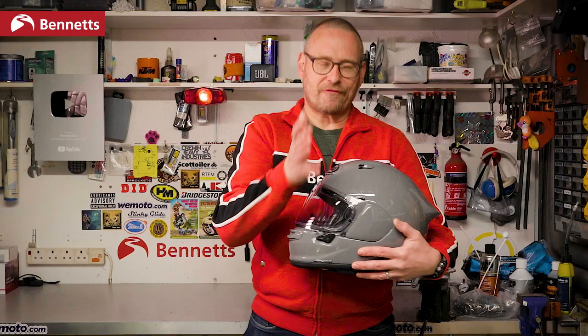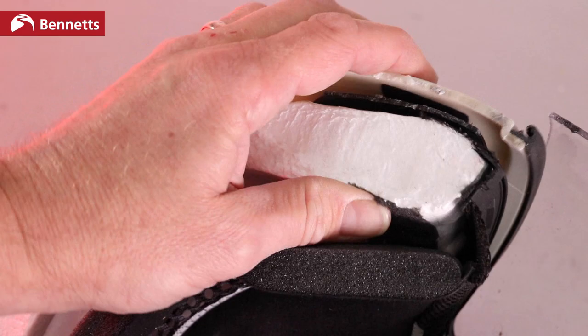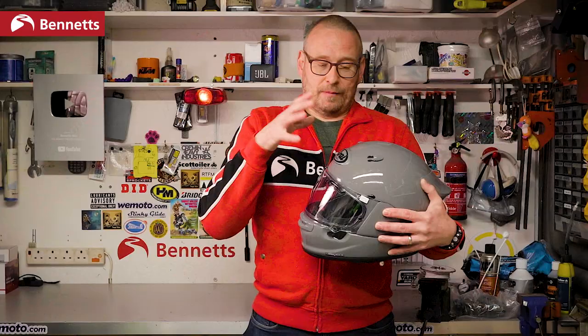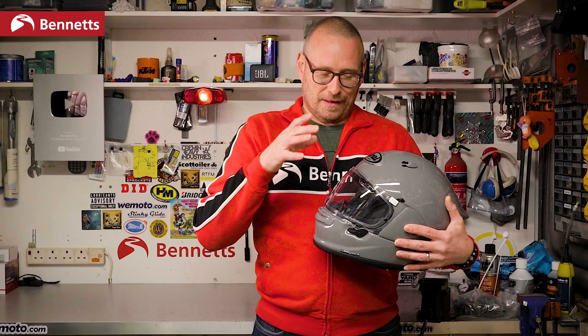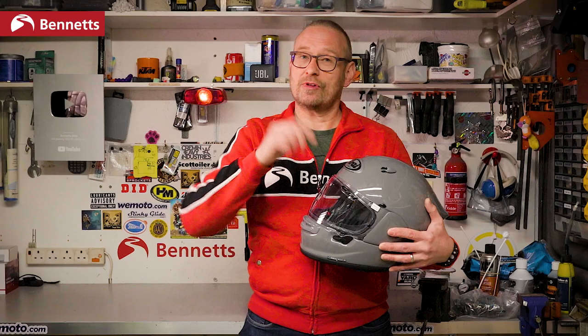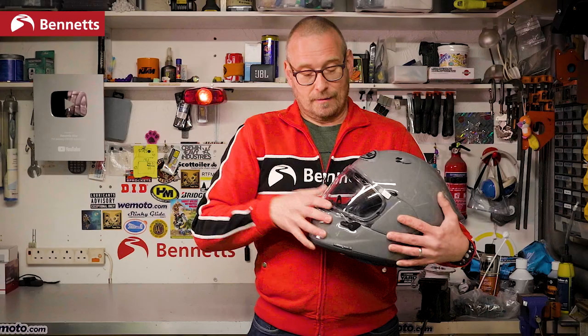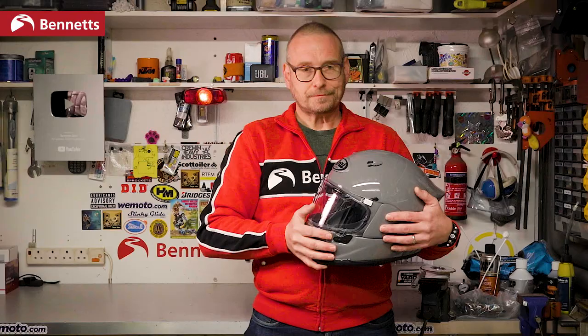That refusal by Arai to change things significantly does draw some criticism — not just for the visual similarity of its lids over the years. There's still no drop-down sunshield in any Arai and you'll only find them with a double-D fastener. Arai says of course that its helmets are stronger due to not having a gap between the inner and outer shell, but we're going to have to wait and see what other manufacturers do to meet the standards. I expect there will be sunshields conforming to 2206.